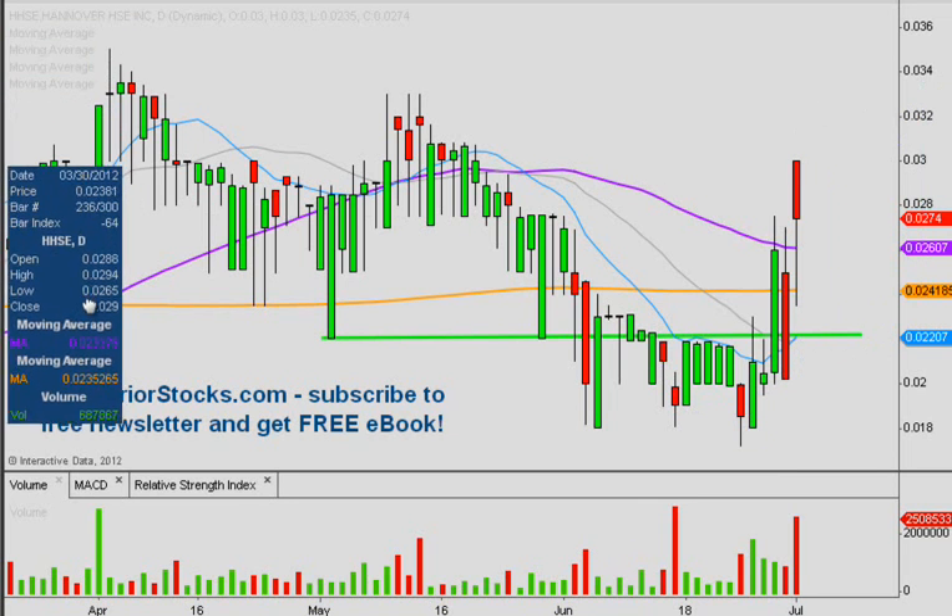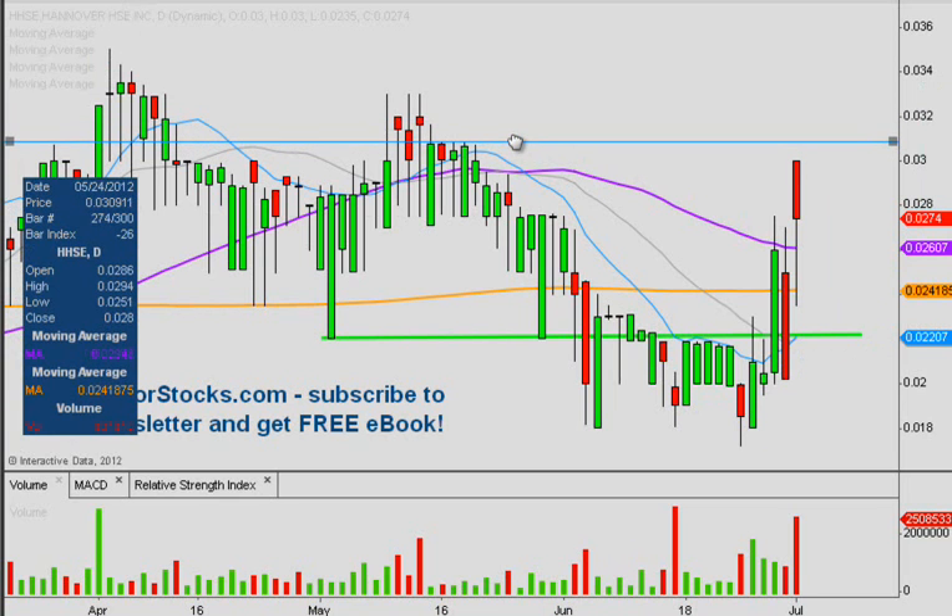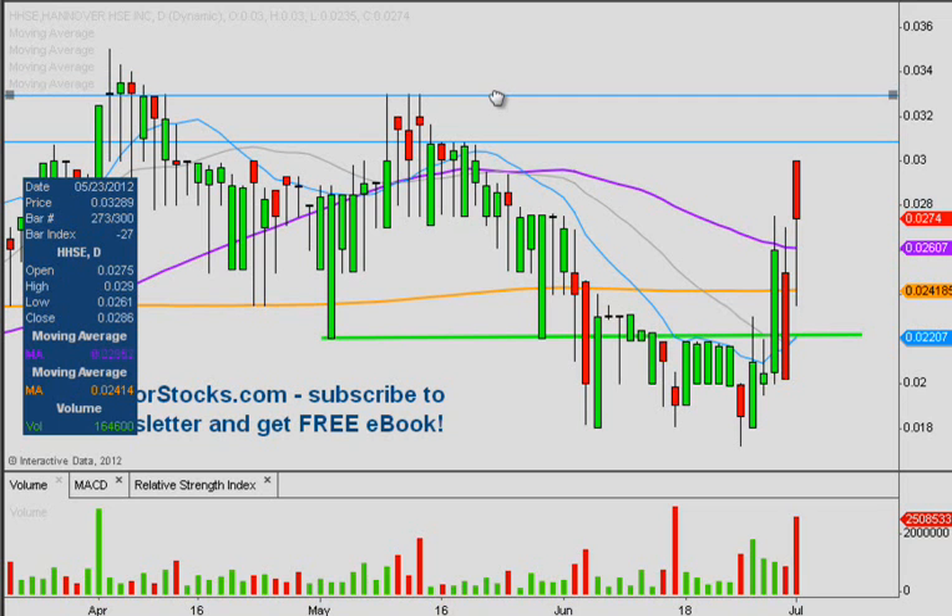In terms of resistance levels, we have a little batch of highs right here at .031, and then after that another batch of highs — basically three out of four days came right up and hit its head at .033 — so these will be the two key areas of resistance. At this point after today's action, I'm more curious to see how it consolidates and how these support levels act, but if it keeps moving upward these will be great indicators of just how strong any breakout is. Obviously, the easier it breaks through these resistance levels, the stronger the breakout is.